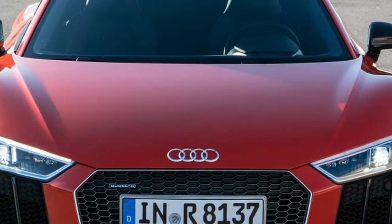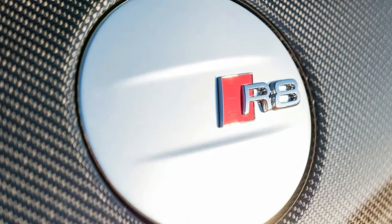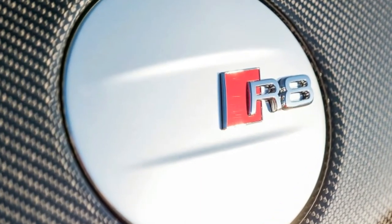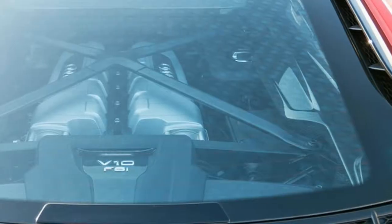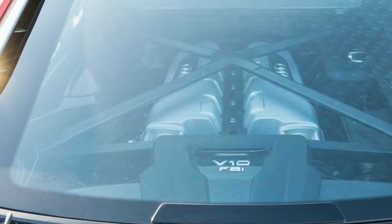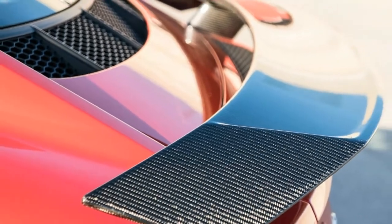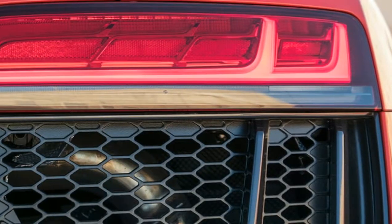2017 Audi R8 First Drive. You might think the new Audi R8 is a Lamborghini in a business suit. You'd be wrong — the Huracan is an R8 in a Heinlein shock trooper suit. This is the most raucous, rowdy Audi yet, and it's most certainly a supercar, even when parked next to its Italian cousin.